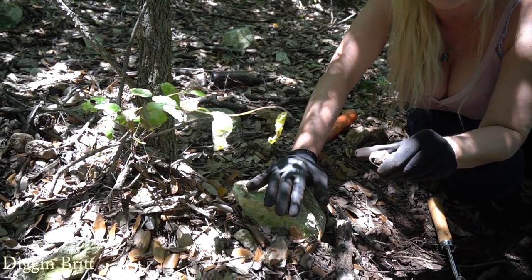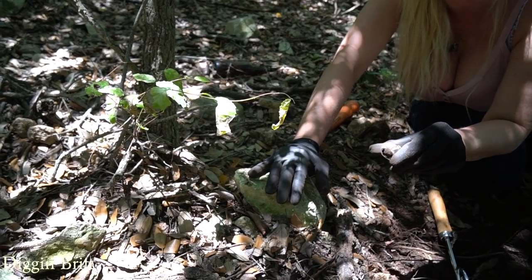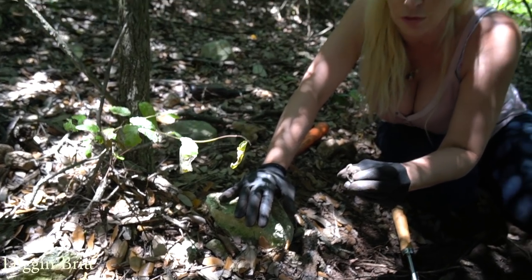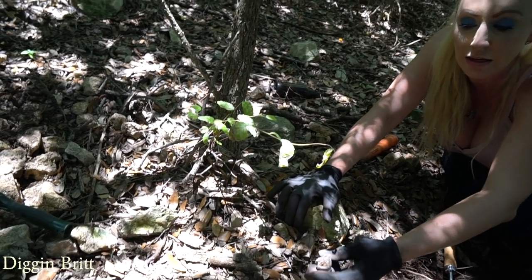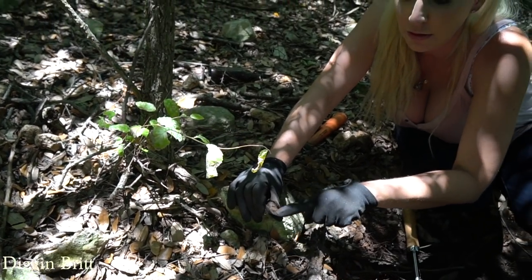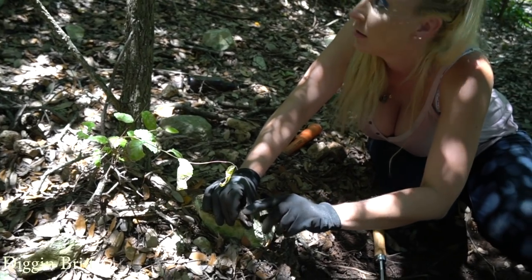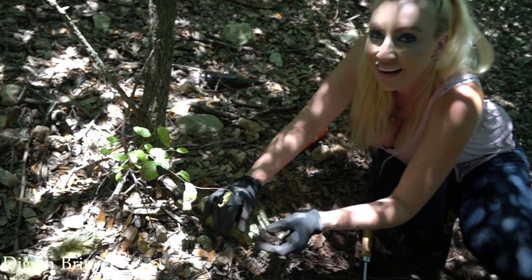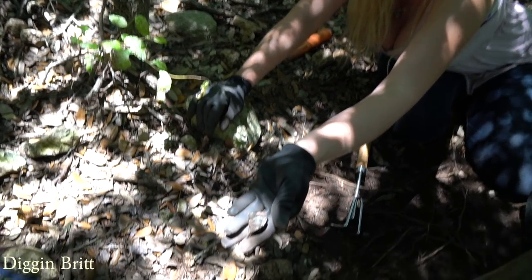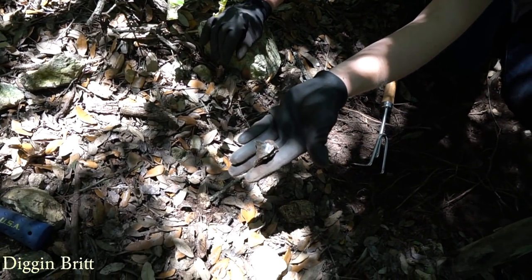I didn't even understand how the cork is still intact - it didn't get disintegrated. You can see it's already been eaten away there, but maybe because it was jammed in there so tight. It's so cool - look at that thing. Does anyone know what this could be?